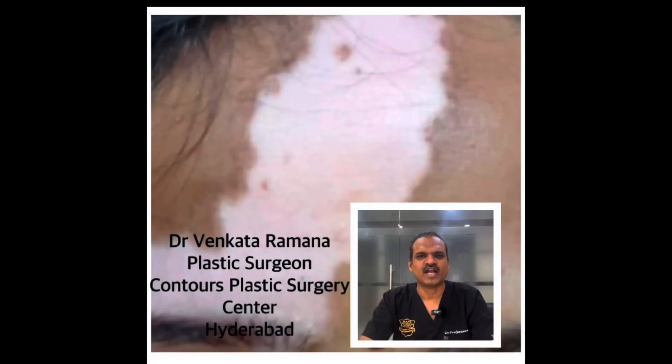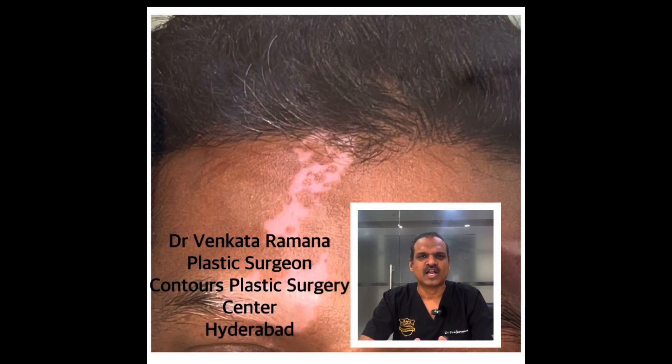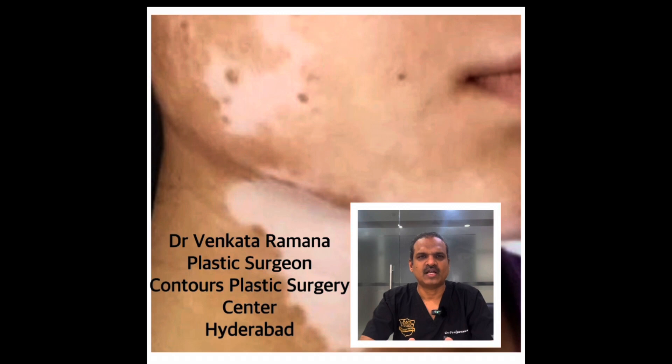Hello everyone, I am Dr. Venkatramana. This is regarding vitiligo treatment, in continuation of our earlier videos on melanocyte transplant for leukoderma patches.